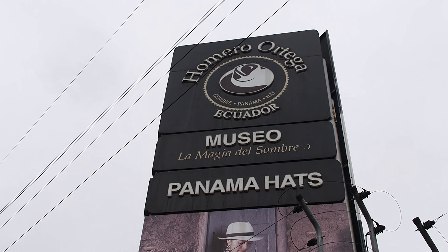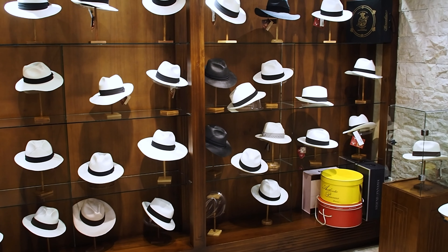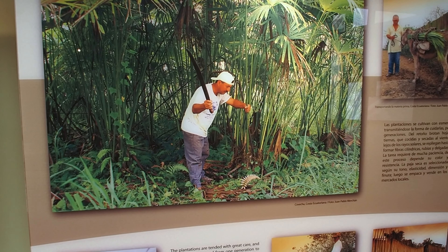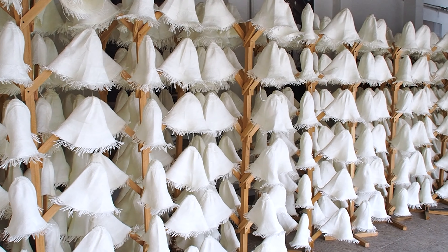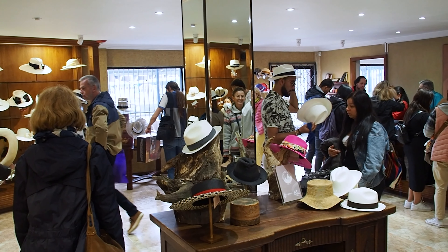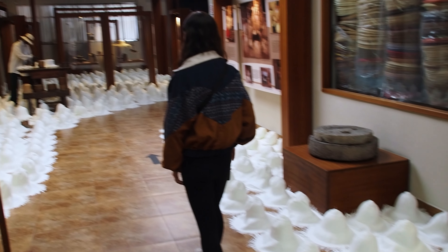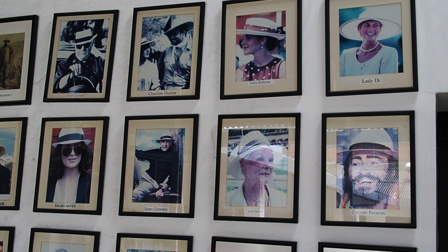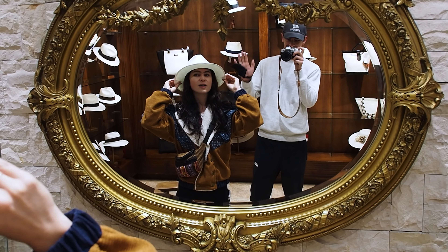We also visited a Panama hat museum near the city center. Despite the name, these iconic toquilla straw hats have deep roots in Ecuador and are made from a plant native to the country. The construction of the Panama Canal created high demand for the hats, giving them international popularity. Many famous people have been seen wearing them. We both tried a few on, but the price tag persuaded us to just admire them from a distance.